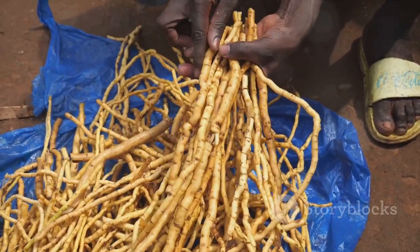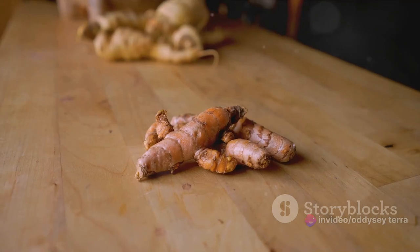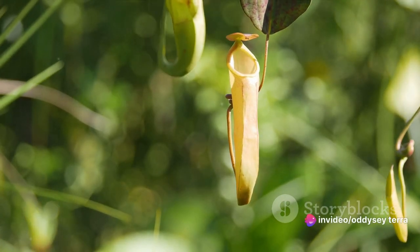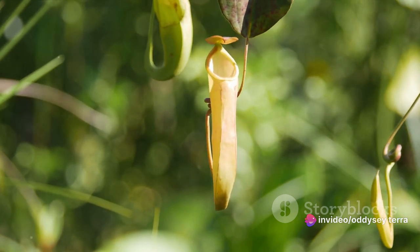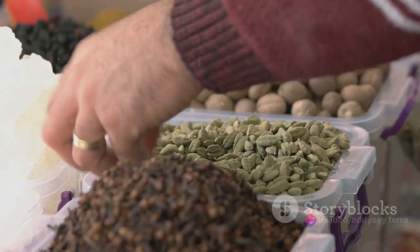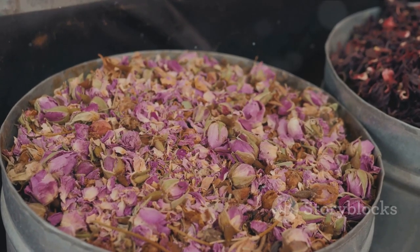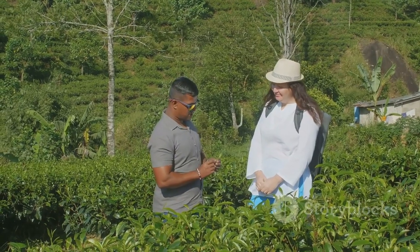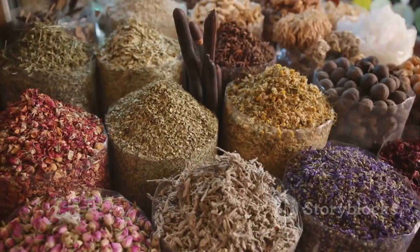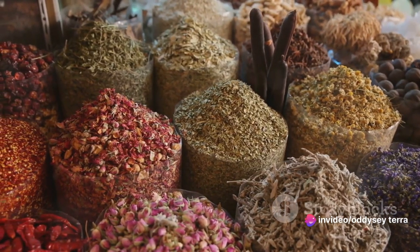Embarking on a spice tour in Zanzibar is like stepping into a living, breathing cookbook. Here you have the opportunity to see, touch, and smell the raw ingredients that give life to the flavors we love. You'll see turmeric roots being dug from the earth, vanilla pods drying in the sun, and cloves being harvested from tall trees. You might even have the chance to taste exotic fruits grown alongside the spices, like the luscious jackfruit or the tangy tamarind. Imagine the sensation of crushed cardamom between your fingers, the sweet scent of freshly picked lemongrass, the sight of bright red chili peppers hanging from the plants. A visit to the spice plantations is an experience that engages all your senses, offering a glimpse into the heart of Zanzibar's rich cultural and culinary heritage.